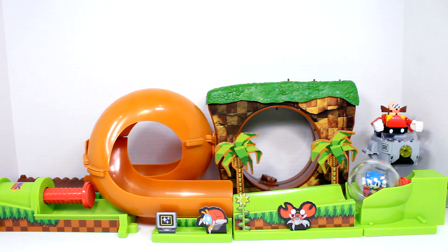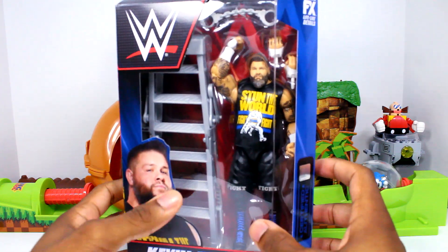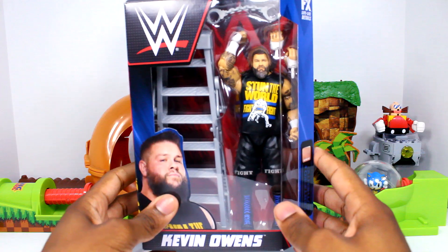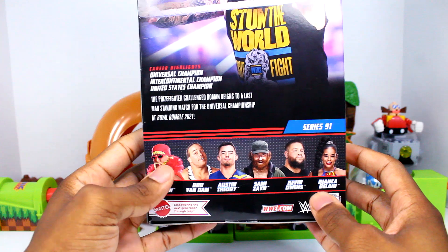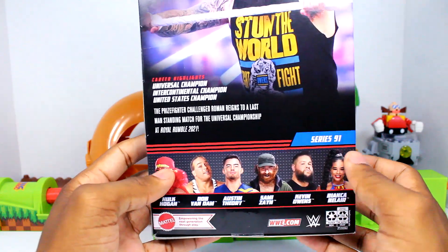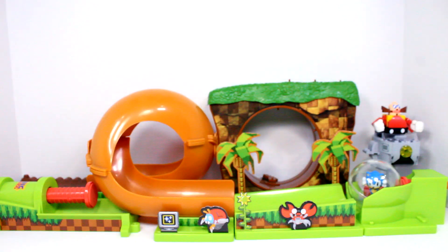We also grabbed the Elite Series 1 Kevin Owens figure. I mainly grabbed this because of the ladder — I always love it when figures come with ladders, tables, and accessories, which is why I grabbed this Kevin Owens. This is also the latest Kevin Owens figure. I'm almost complete with this set — I still need Hulk, RVD, and Sammy. I don't know if I'll ever get that Hulk Hogan since my Target is horrible with Hulk Hogan figures, but really excited for the Kevin Owens.